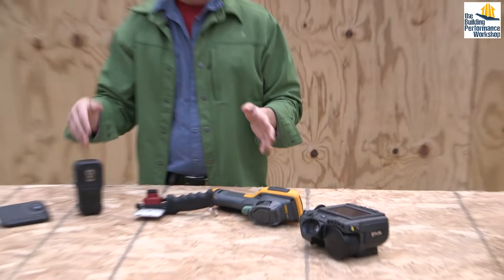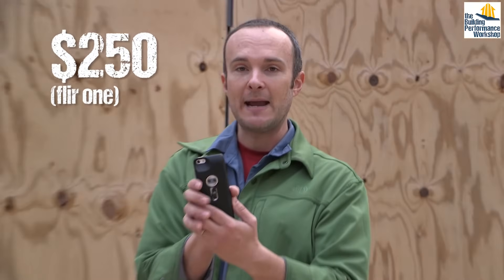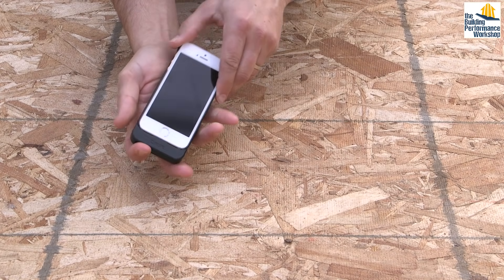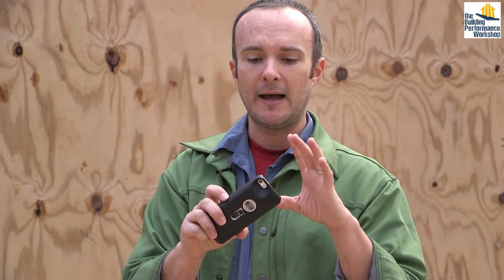Let's start down here because this is where I want everybody to start in general. In my opinion, every single person who is interested in knowing anything about buildings should have at least a $250 camera. This is a camera that hooks on to my cell phone — this is my iPhone 5. This is called the FLIR 1. They have upgraded their more recent generations of this. It plugs in to the bottom of your phone, and it can be an Android or an iPhone.